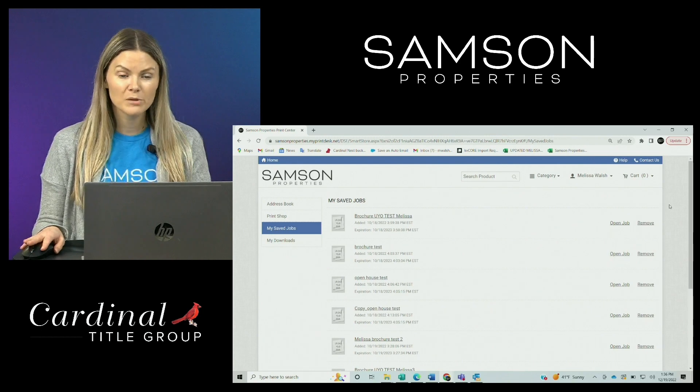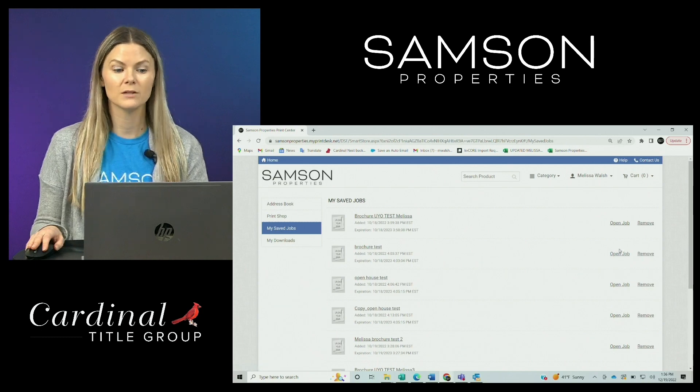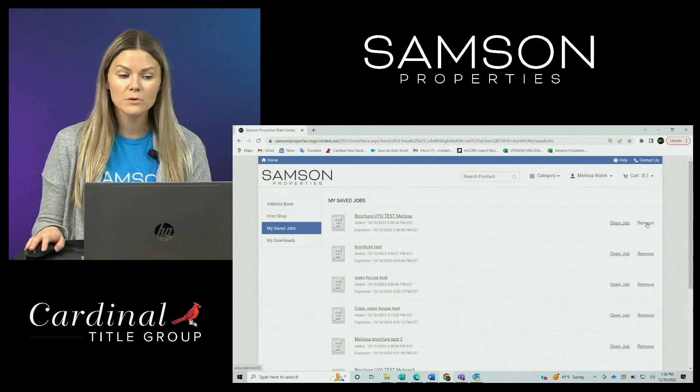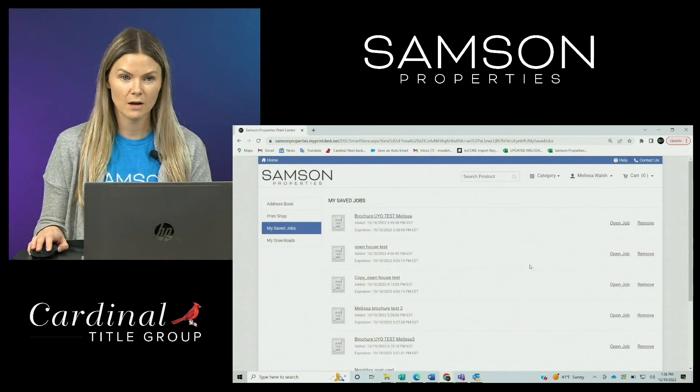So if you start working on a brochure and you don't have time to complete it, you can save that job and then open it back up later to resume customizing the template and then submit your order. If you decide that you don't want to order something anymore, you can also remove the job and it will prompt you to agree to remove it from your saved jobs.